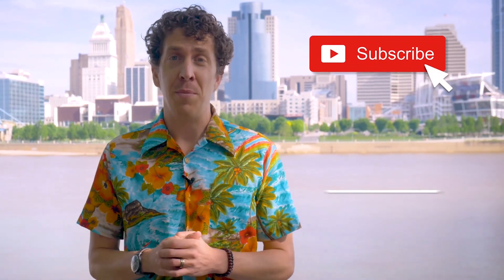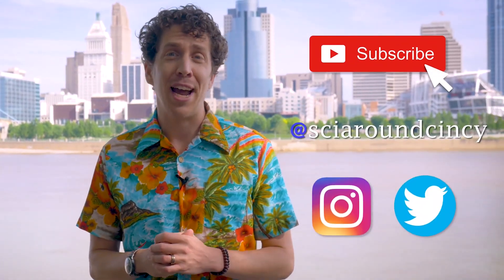Do you love science? Of course you do. Stay up to date on all things science around Cincy by subscribing to our channel and follow us on Instagram and Twitter at SciAroundCincy.